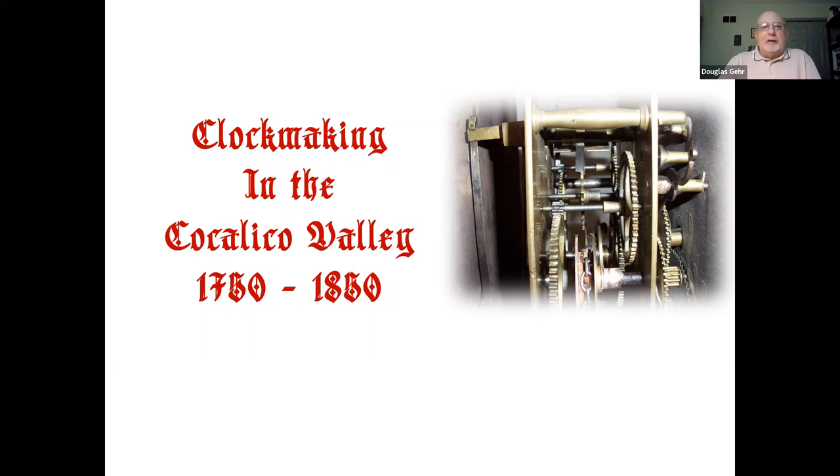I'm pleased to be here tonight and to share my interest in antique clocks. When we're talking about the 18th and 19th century, we're really talking tall case clocks, otherwise known as grandfather clocks. There were other clocks — shelf clocks and even some watches — but nothing could match the accuracy of the tall case clock. They were the most accurate timepiece for several centuries until the 1930s. My plan tonight is to talk about three things: the parts of a clock, the clockmakers, and then look at some clocks themselves.